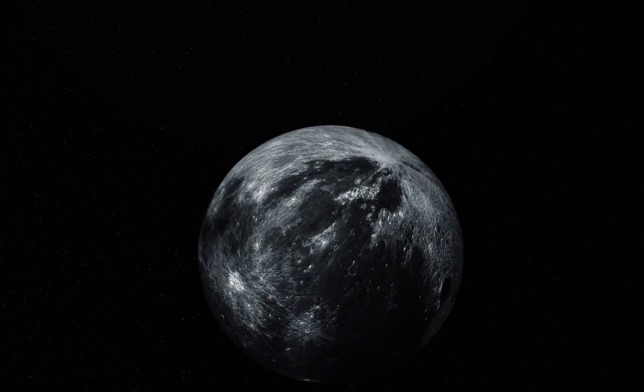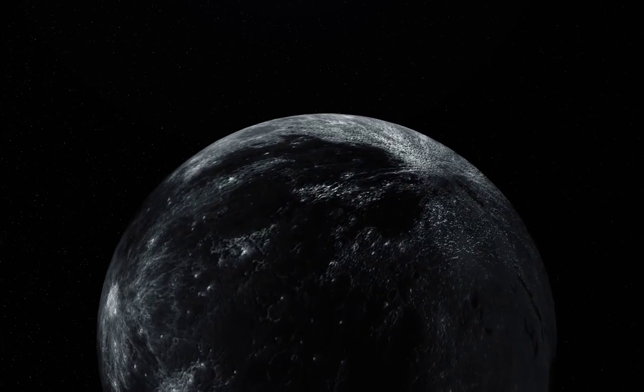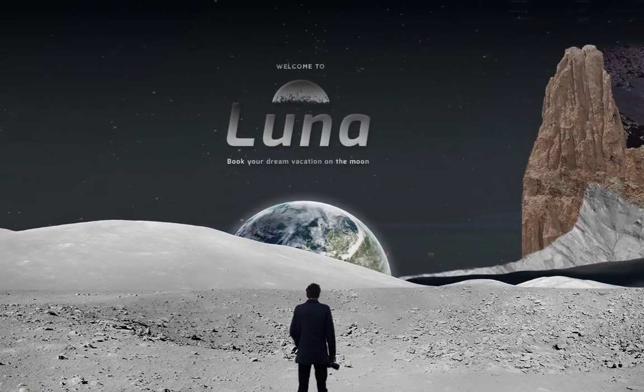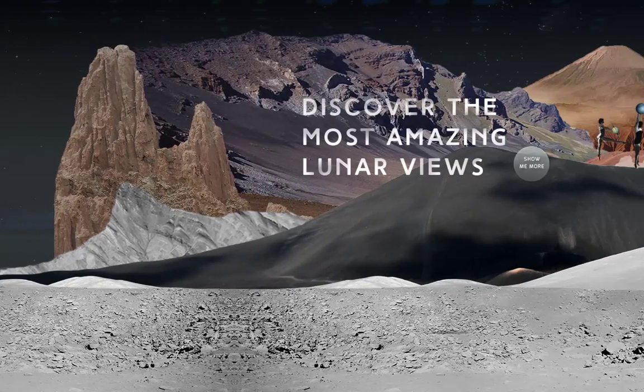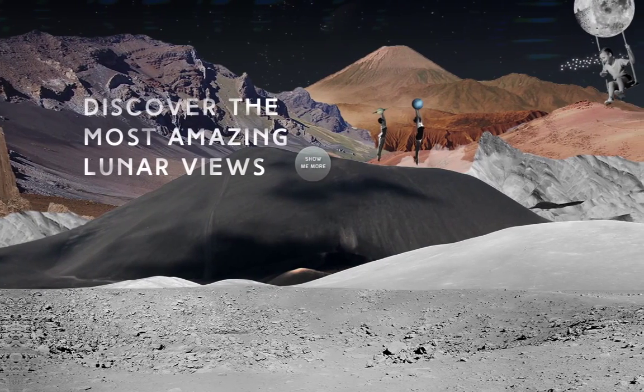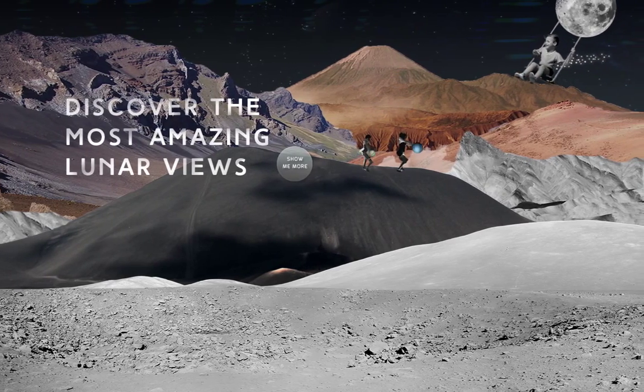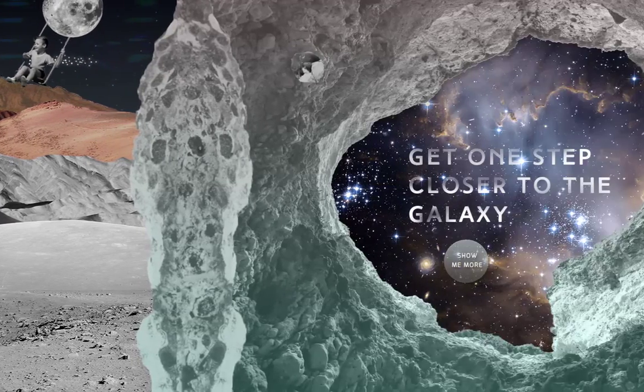Welcome to the Moon, the land we have been dreaming of since the early days of mankind. Luna is a Moon colony, established in 2025. Let me introduce you to our interactive interface that will take you on a journey to the most amazing attractions Luna Colony has to offer.